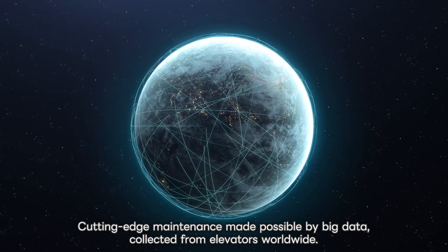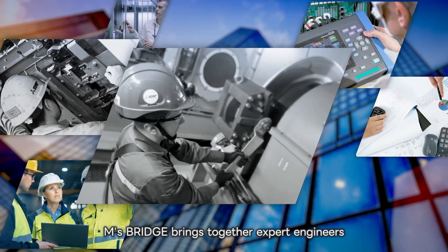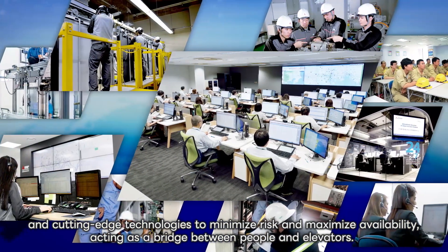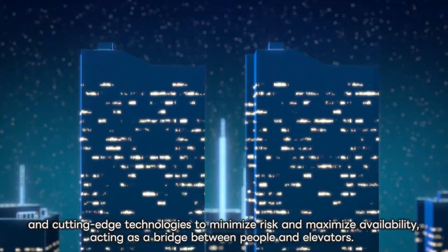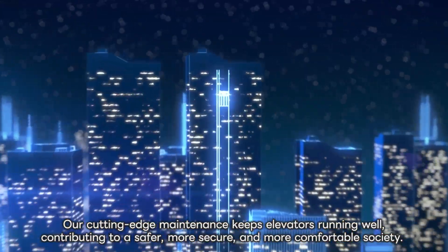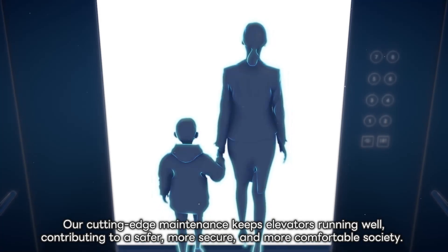Cutting-edge maintenance made possible by big data collected from elevators worldwide. EMS Bridge brings together expert engineers and cutting-edge technologies to minimize risk and maximize availability, acting as a bridge between people and elevators. Our cutting-edge maintenance keeps elevators running well, contributing to a safer, more secure and more comfortable society.